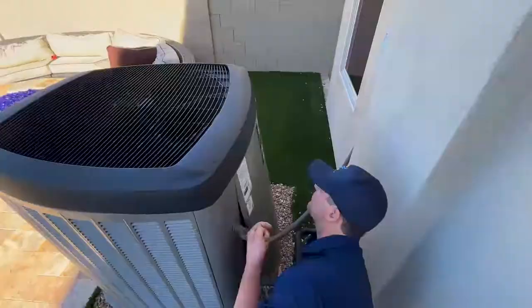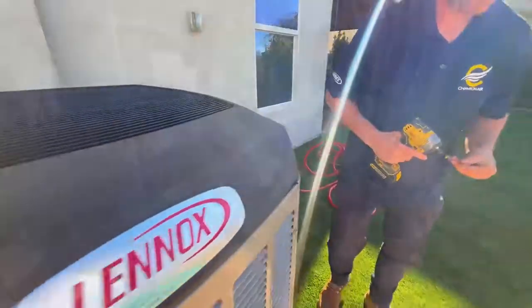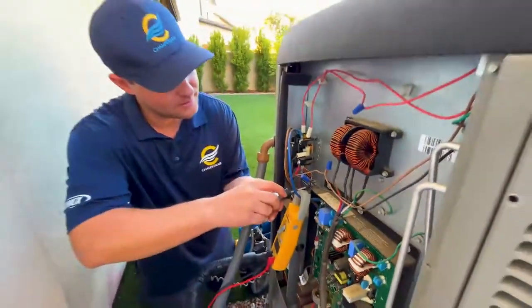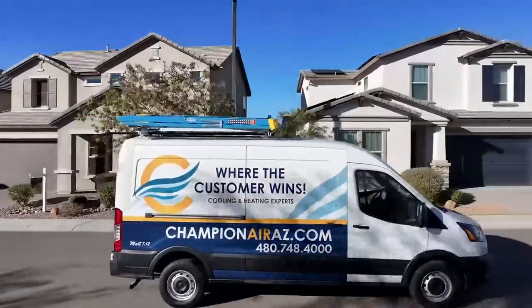So who should install it? Champion Air. We're the largest locally owned residential replacement dealer for Lennox in the Phoenix Valley. We proudly partner with Lennox to deliver top-tier heating and cooling solutions, and we execute the professional best practices for every installation.